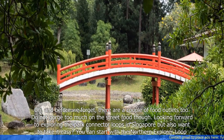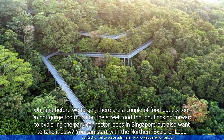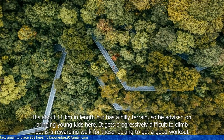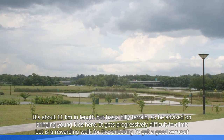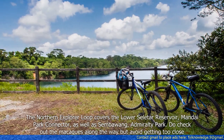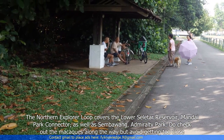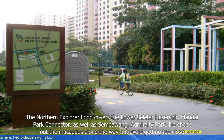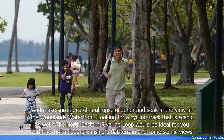Looking forward to exploring the Park Connector loops in Singapore but also want to take it easy? You can start with the Northern Explorer Loop. It's about 11 kilometers in length but has a hilly terrain, so be advised on bringing young kids here. It gets progressively difficult to climb but is a rewarding walk for those looking to get a good workout. The Northern Explorer Loop covers the Lower Seletar Reservoir, Mandai Park Connector, as well as Sembawang and Admiralty Park. Do check out the macaques along the way but avoid getting too close, and make sure to catch a glimpse of Johor and soak in the view at the Woodlands Waterfront.